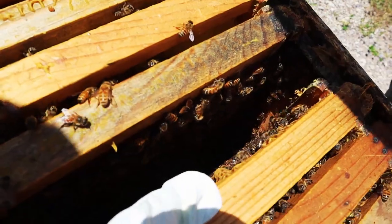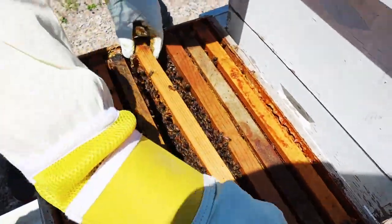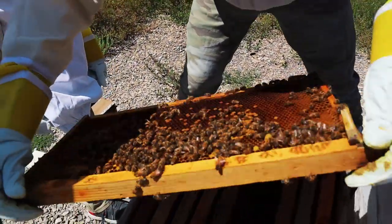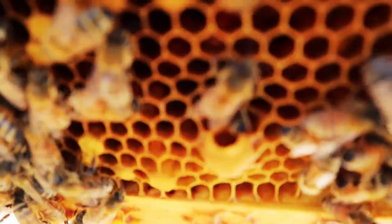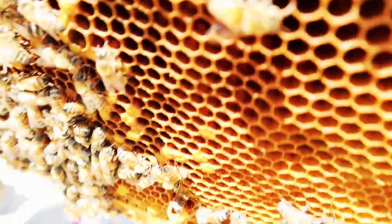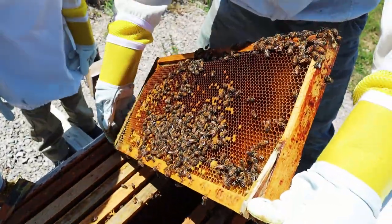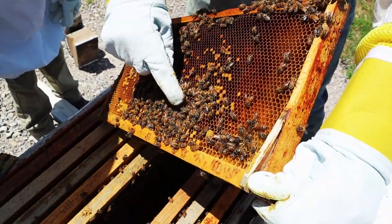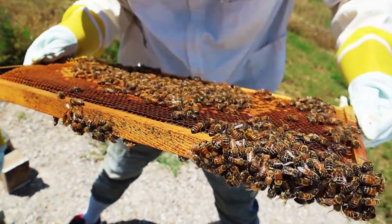This right here - are they making a queen cell? Kind of looks like a queen cell. Let me get a closer look. Yes, it does. It looks like they have a couple of queen cells right here. It's kind of big and hanging down, and here's another one right there.